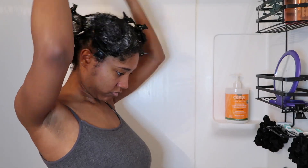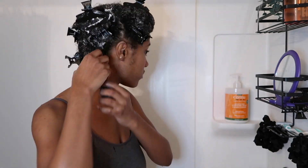It sets your hair up even more for success if you cover your hair with a plastic bag or shower cap to trap in the moisture — so I do recommend covering your hair. After the treatment has been sitting for 20 minutes, I turn my shower to lukewarm water.